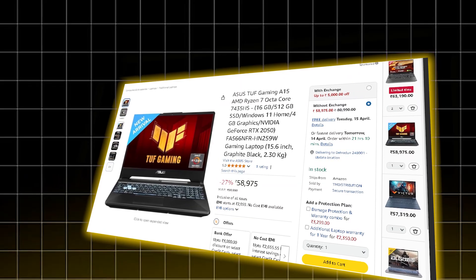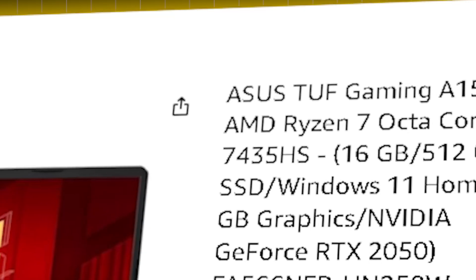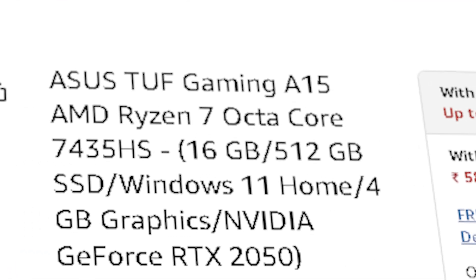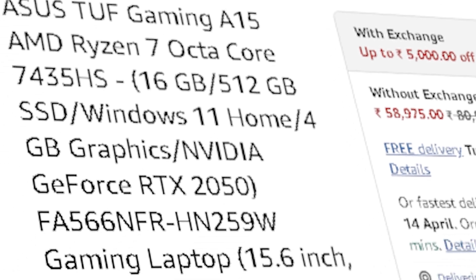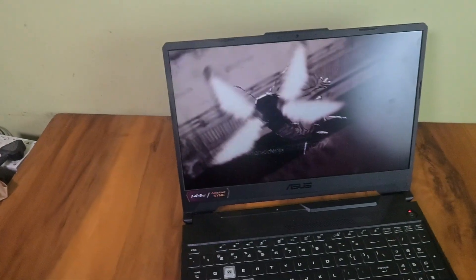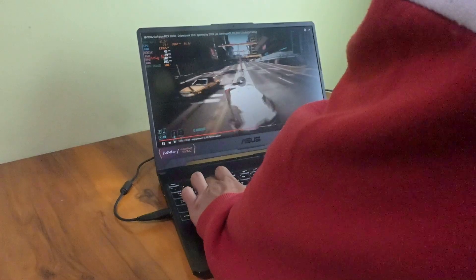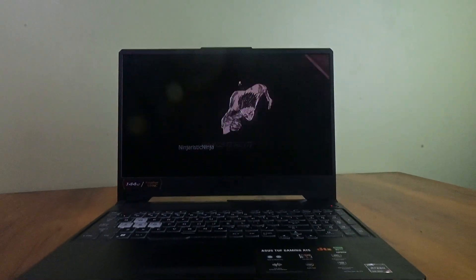The first laptop in this list is the ASUS TUF Gaming A15. You are getting the Ryzen 7 7535HS — 8 cores, 16 threads — and that's a lot of power under 60,000. Pair that with 16GB of DDR5 RAM and a 512GB NVMe SSD and you are good to go right out of the box. The GPU is an RTX 2050 at 70W — not the strongest, but it will handle TensorFlow or PyTorch GPU training for small to medium models. It's better suited for acceleration, not for throwing huge LLMs at it. Still, for this price, it's a rugged laptop with the TUF chassis, great thermals and DDR5 future-proofing. You can even upgrade to 32GB later if needed.